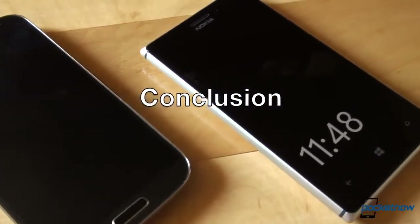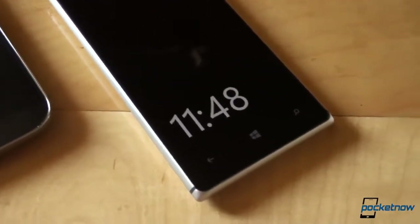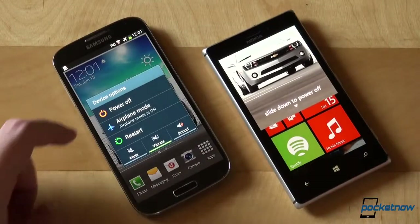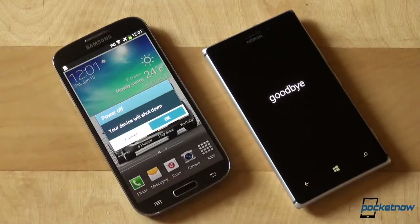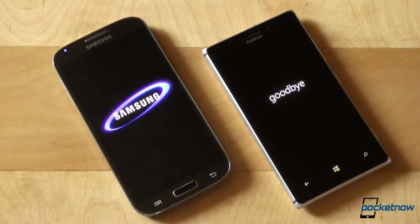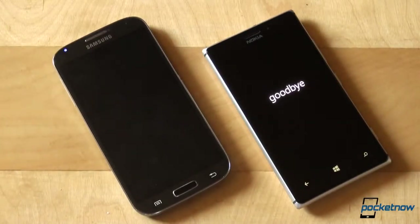To wrap it up, the question is not whether you should get the Lumia 925 or the Samsung Galaxy S4 — they're both arguably the best phones on their respective platforms. The real question is whether you should go with Windows Phone or Android, and only you can research and answer that. Once you know which operating system suits your needs, the choice between these two phones is easy. That's gonna do it for today for the Nokia Lumia 925 vs Samsung Galaxy S4 comparison. Stay tuned to Pocketnow — we have a lot more coming on the Nokia Lumia 925.